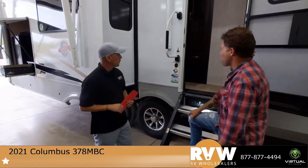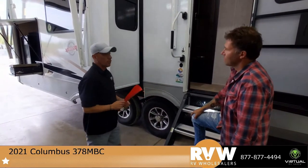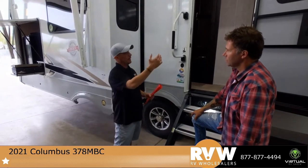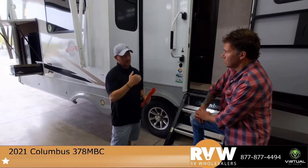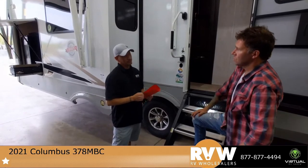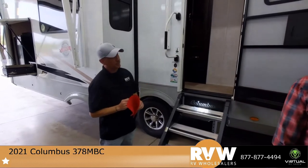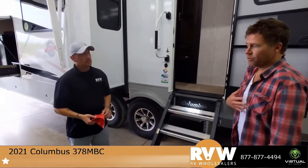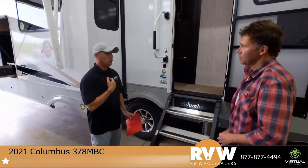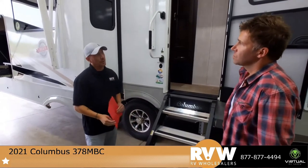So we're going to look at the 378 MBC Columbus, the mid-bunk. This is more on your elegant side of the mid-bunk fifth wheels. Columbus is top of the line — they don't cut any corners when it comes to the product and the manufacturing they provide. That's why they've been around so long, that's why they're so popular. The key features I want to point out are things you don't typically see in your everyday fifth wheel mid-bunk. They really do go above and beyond.